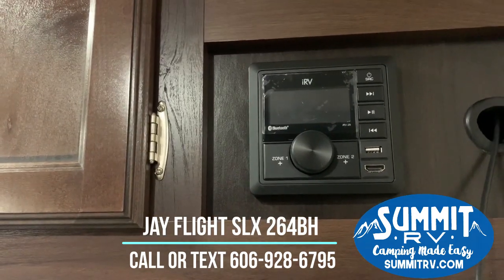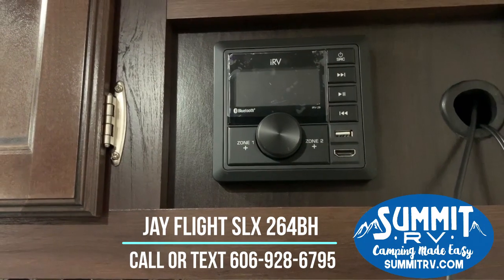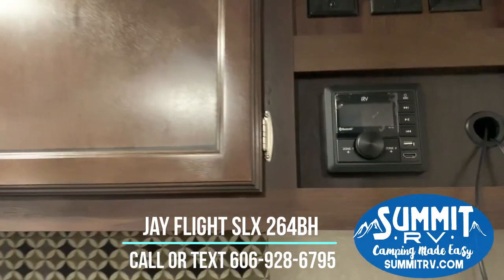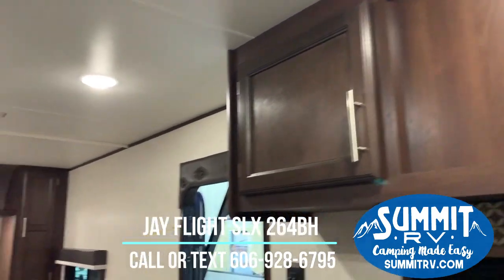Here is your speaker system and stereo system — it is Bluetooth enabled, so you can use it with USB, Bluetooth, or HDMI. That will also feed your outside speakers, so you can control it all right from here.